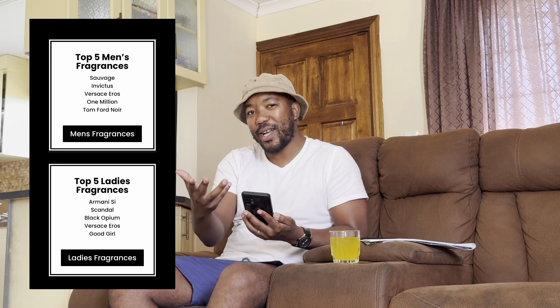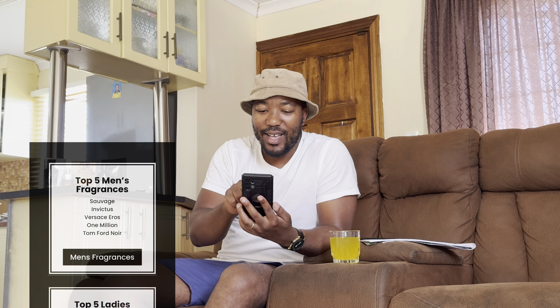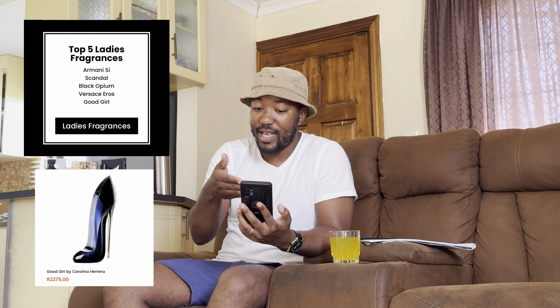Focusing on the ladies, their top five fragrances are: Armani Si, Scandal, Black Opium, Versace Eros, and Good Girl. We'll speak about those in another video. According to Fine Fragrances, if you buy any of these, you should be impressed, just like many of their customers.